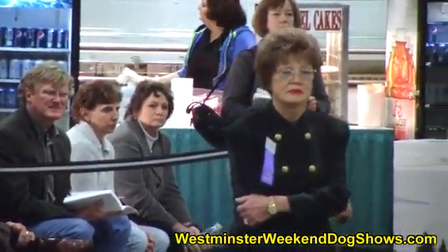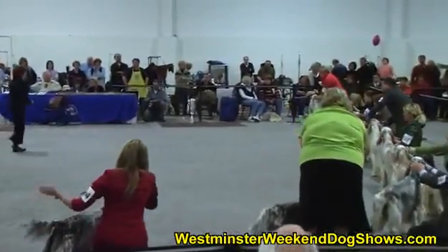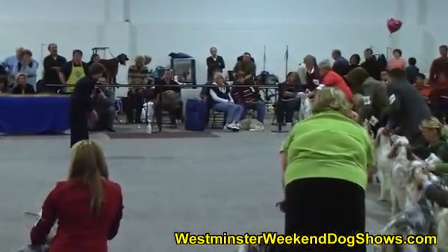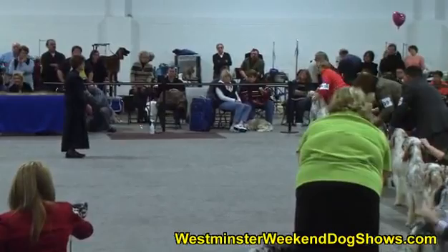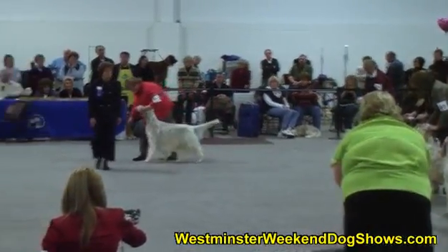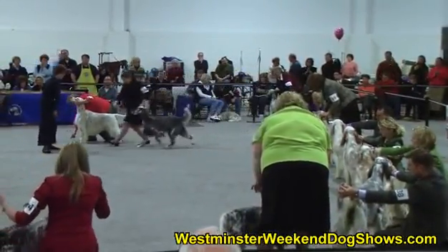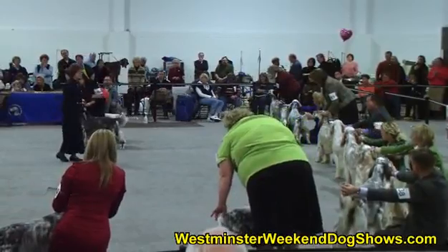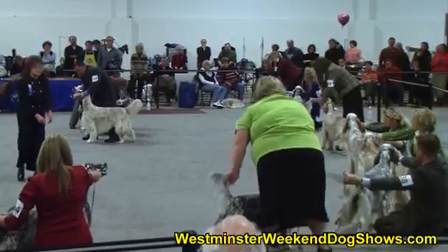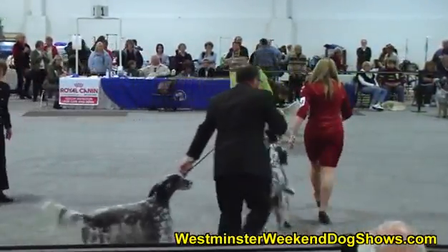Swinging now over to the female side of the class. She's going to pull some of the dogs out. First she's pulling out Champion Chabaco, Blame It on Trebiz. Now she's pulling out Champion Artazoe Keeley's Joker. Now Champion Artazoe High Caliber. Champion Setter Ridge's Limited Edition.